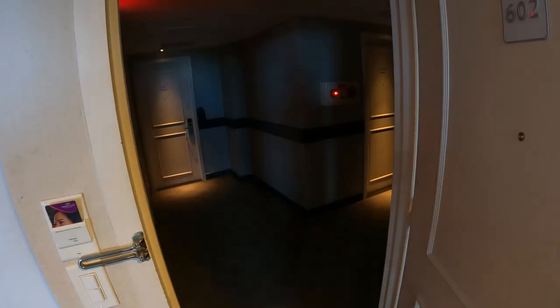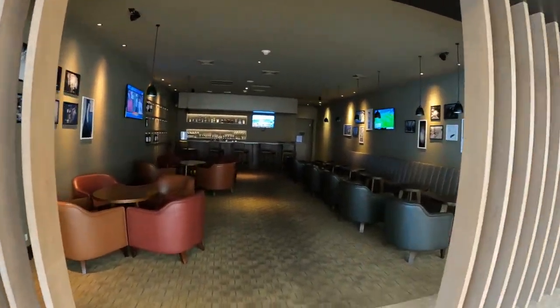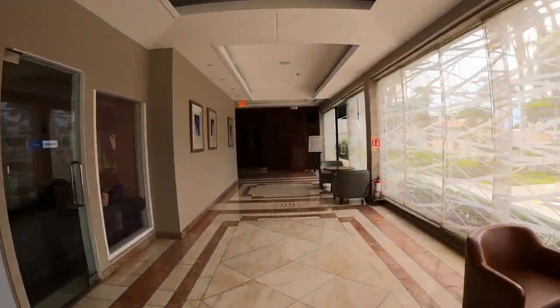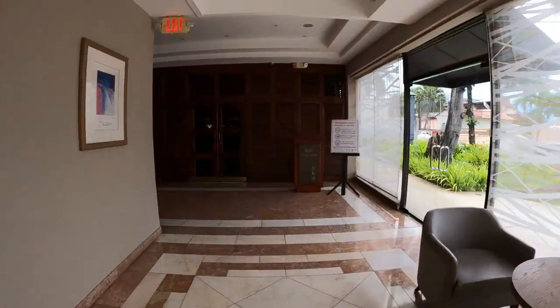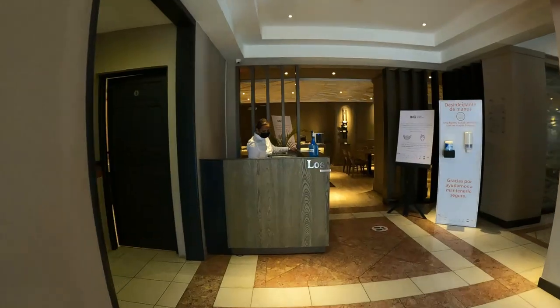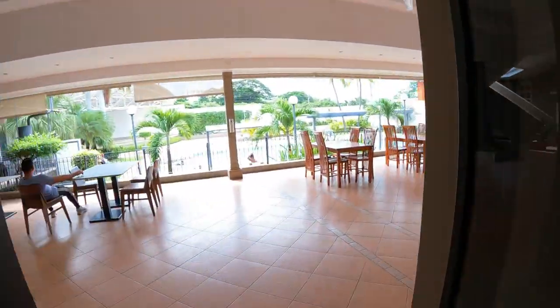There's an on-site bar, restaurant, and an additional restaurant just adjacent to the property. We found the supper offerings to be quite pricey, but typical for this status of hotel, so we opted to get takeout from the food court at the mall across the street. There are several large meeting and banquet rooms available to accommodate groups and events of all sizes.